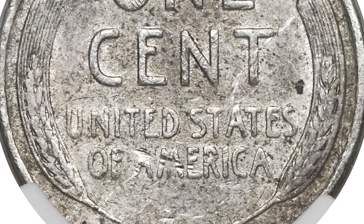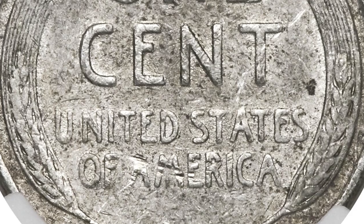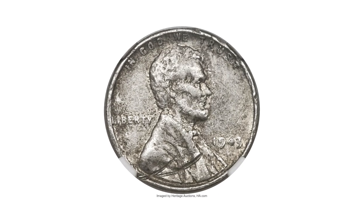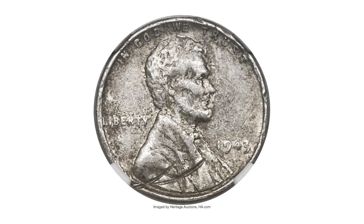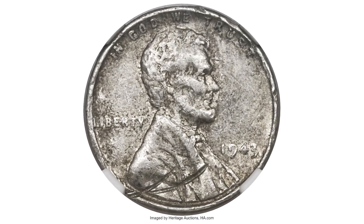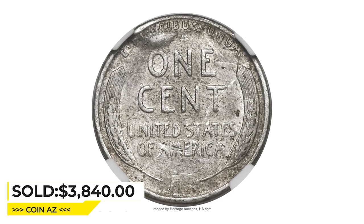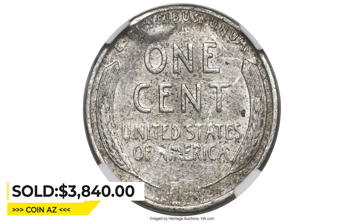It has been assigned the Burdette number RB4391 by NGC. This piece shows a number of marks and surface irregularities, struck from the normal 1943 cent dies. Sold on May 5, 2023, for $3,840 at Heritage Auctions.